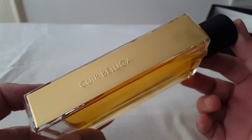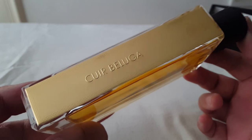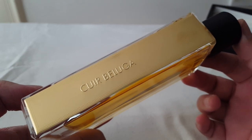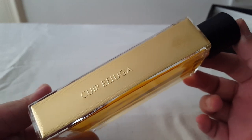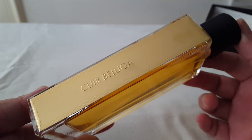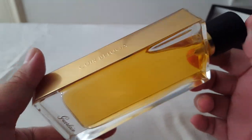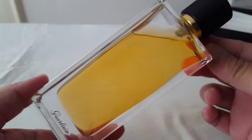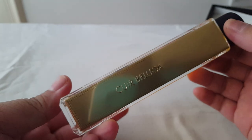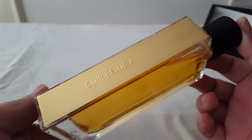Basically it's a very warm and comforting gourmand scent. What I like about it is that it gets more delicious and more foodie as it dries down. I really enjoy Cuir Beluga very much. I don't enjoy it as much as Tonka Impérial and Spiritus de Boveni, but I think this would be my third favorite of the collection. Beautiful bottle — it's the same as the other ones.